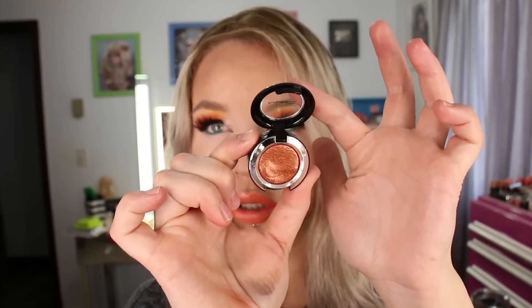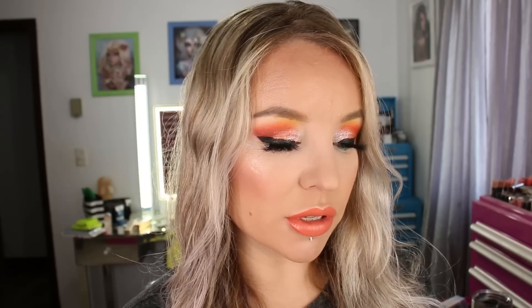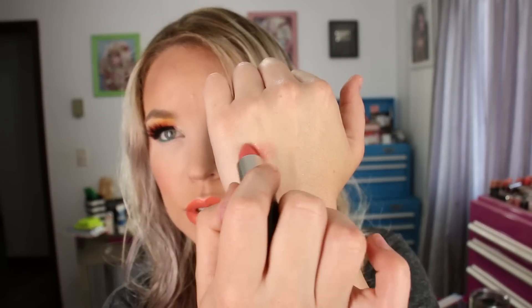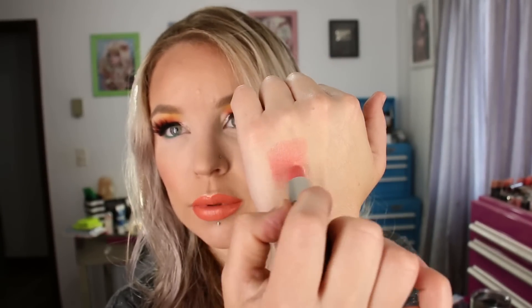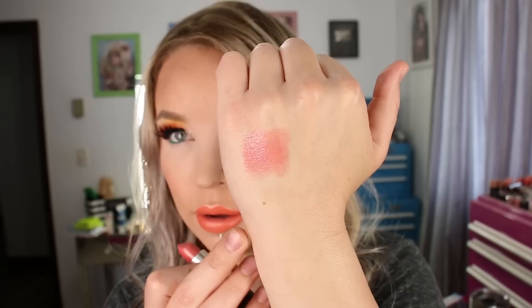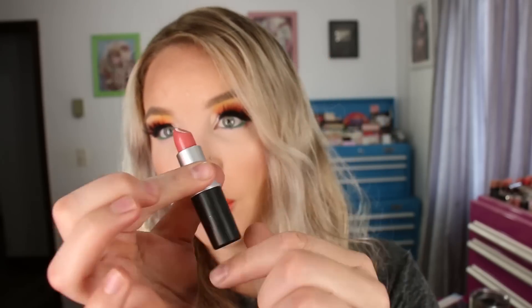I also got a lipstick in the shade Nippon, in the Cream Sheen formula, which is one of my favorite formulations from MAC. I thought I'd give this color a try — it looked like a pretty one for summertime. It's kind of a coral-pink, midtone corally-pink shade. I've worn it a couple of times so far and it's just a good, easy throw-on summer shade. That is the color Nippon in Cream Sheen from MAC.